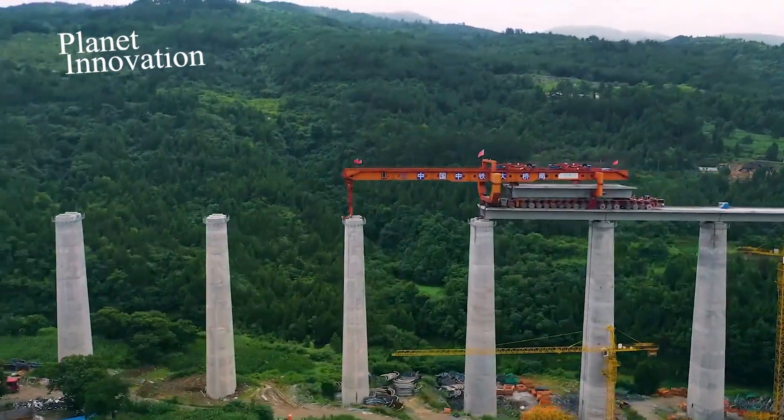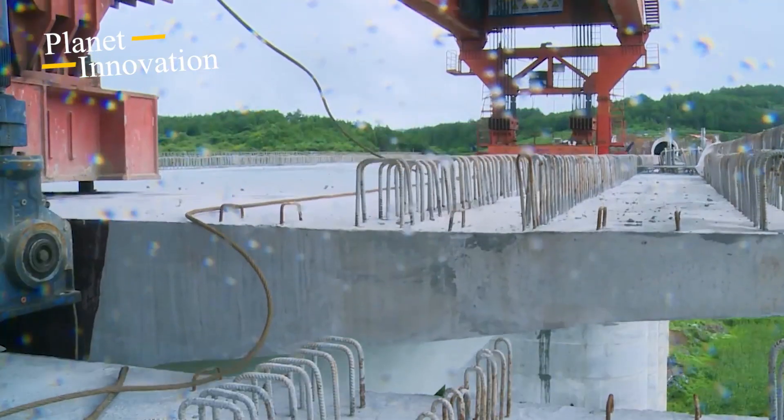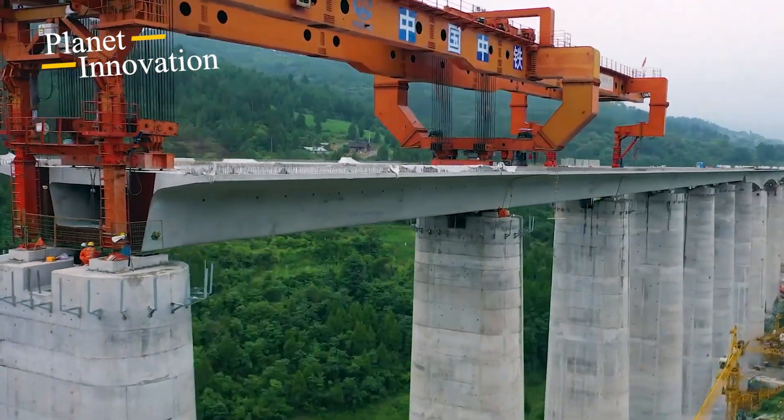Hello everyone! In this video, we will take you to explore bridge-building iron monsters. These powerful machines help people significantly reduce time and costs in building impressive bridges that make everyone admire.